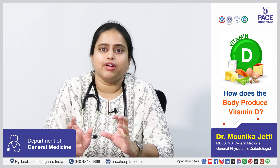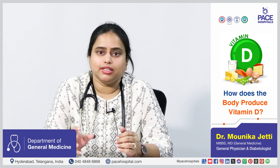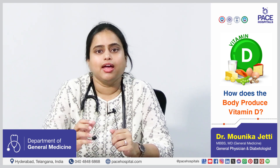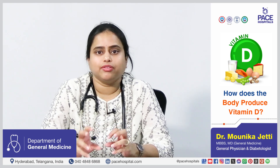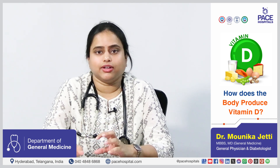The vitamin D3 goes into the liver, gets hydroxylated and forms 25-hydroxyvitamin D3. This 25-hydroxyvitamin D3 is the circulating form of vitamin D3, which then goes into the kidney and collects oxygen and hydrogen and forms 1,25-vitamin D3. This 1,25-vitamin D3 is also called calcitriol.